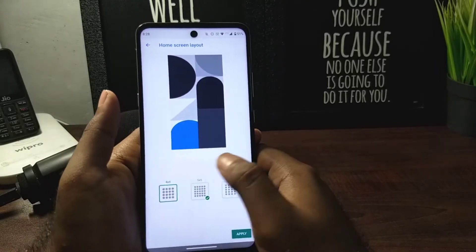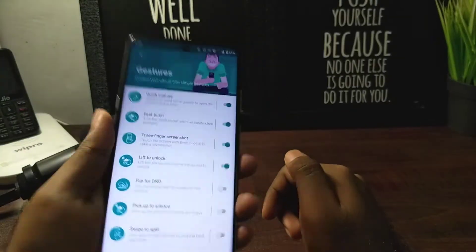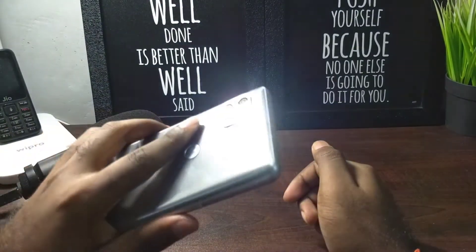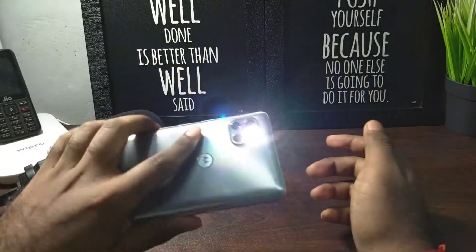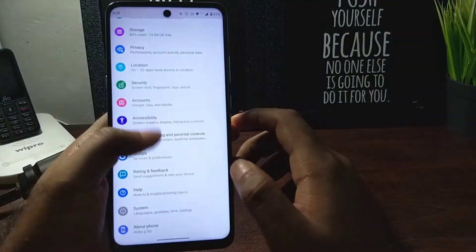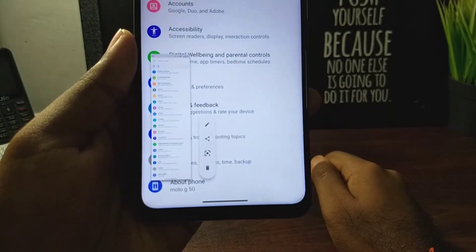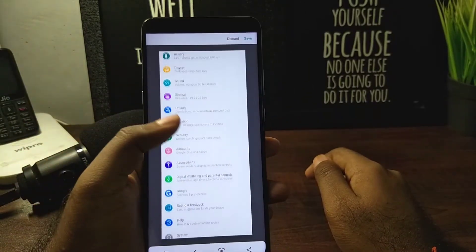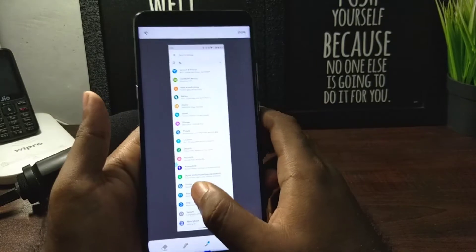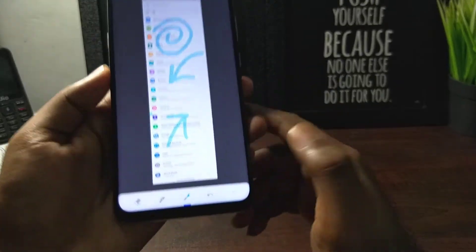The gestures are very iconic to Motorola — the double twist to switch on the camera, or the chop to switch on the flashlight. These Moto Actions are found here as well. There are also additional gestures added, like a three-finger screenshot. You also get the option to scroll screenshot automatically to take a long screenshot — it does it automatically so you don't have to stitch it manually. Very useful for long web pages, and you can edit it with a marker tool to mark out specific portions.